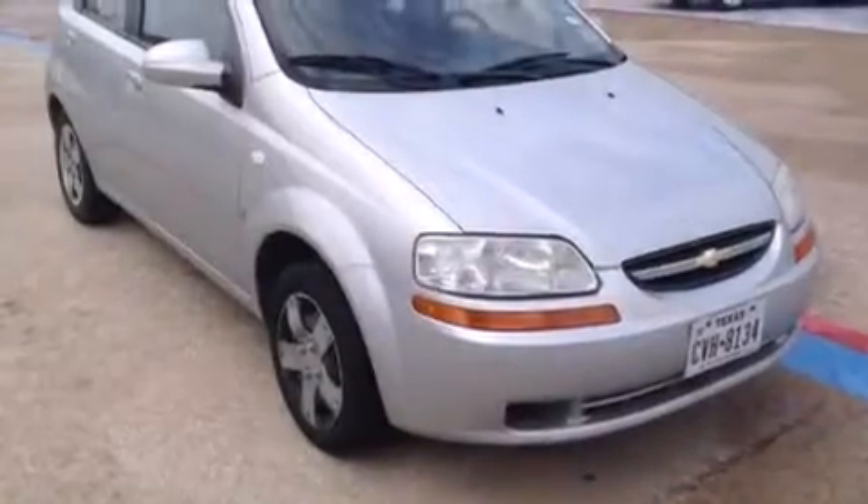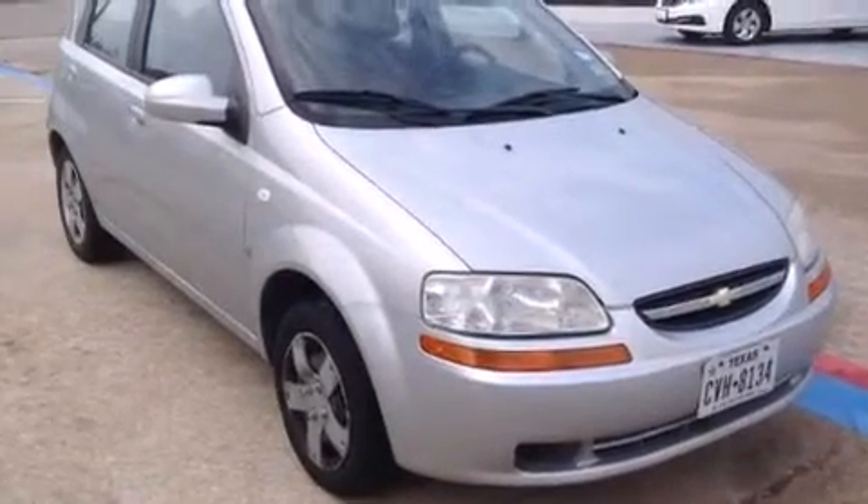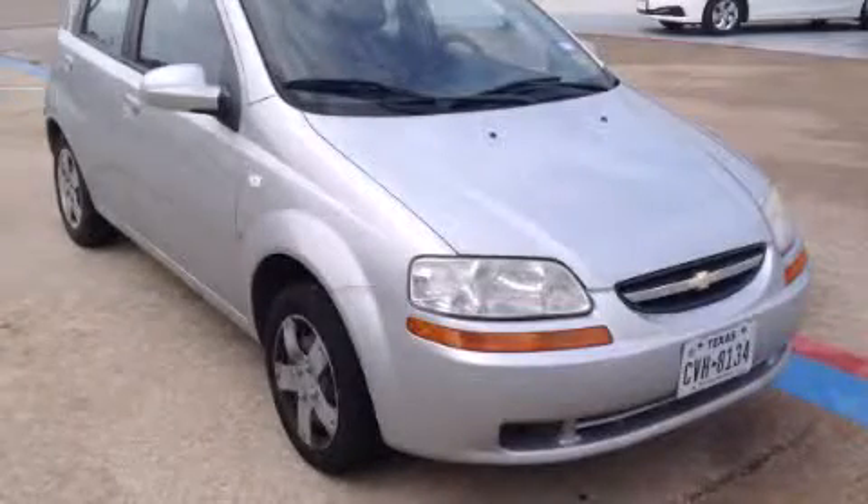With an EPA estimated rating of 37 miles per gallon on the highway, fuel efficiency does not take a back seat. Call now to find out how you can own this breathtaking automobile.